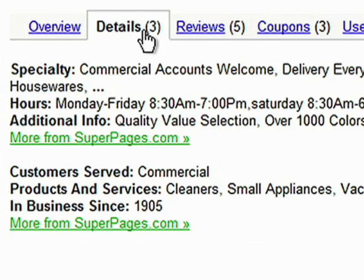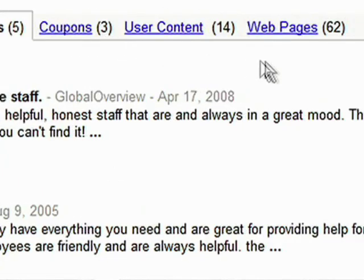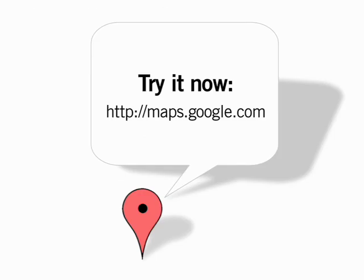You also get their hours of operation, the price range, and ratings and reviews from other users about that particular business. So easy to use — everything you need is right there on one screen. That's why I love Google Maps.